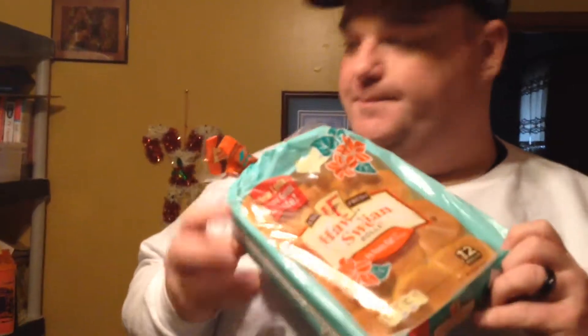Last but not least, we got our Hawaiian sweet bread to put our sliders on — can't wait to eat those. Tonight we're doing corn dogs, which we already had, but we needed mustard. So we got mustard — eighty-nine cents for this thing of mustard. It's good mustard, it's like French's yellow mustard.